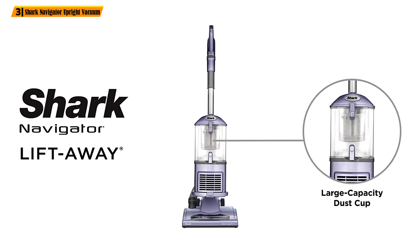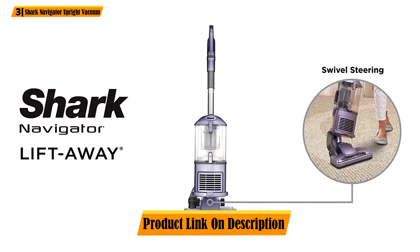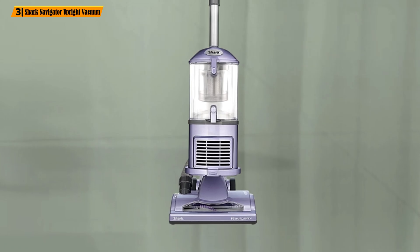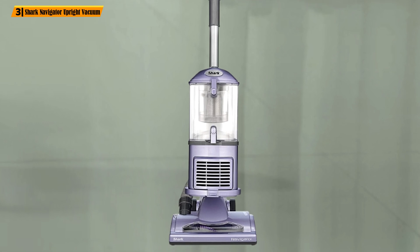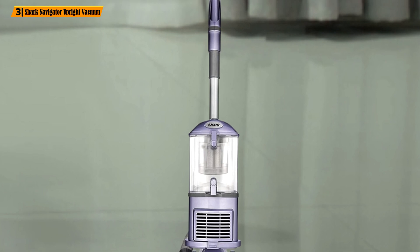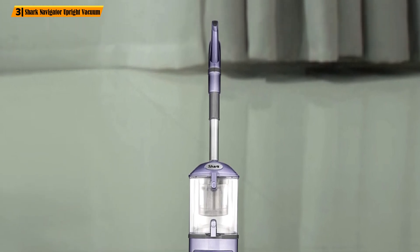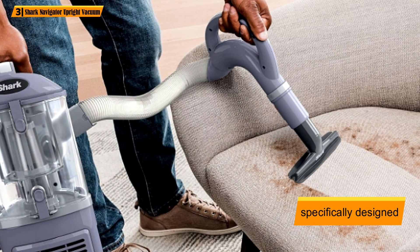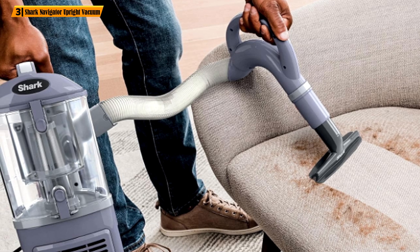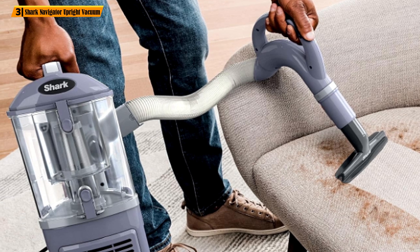The vacuum thoroughly separates fine dirt from the air, thus protecting the filters against clogging. As a result, suction remains as strong as possible throughout the whole cleaning process. The Shark Navigator offers variable suction power, allowing you to control how much air moves through the vacuum. Since the brush roll is specifically designed to prevent hair wrapping and tangling, you'll be able to use the vac continuously without fear. So you'll spend less time cleaning and more time living.